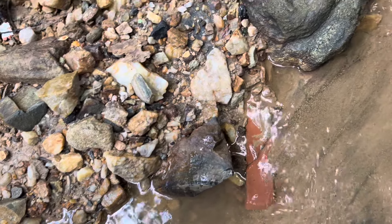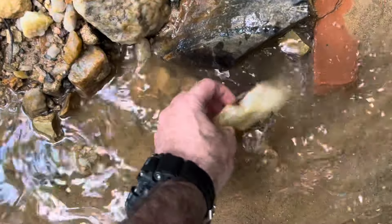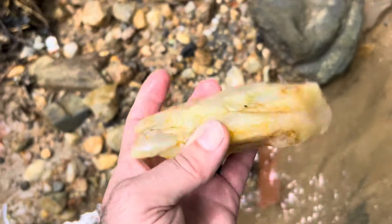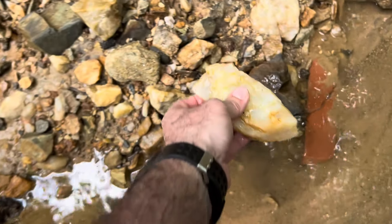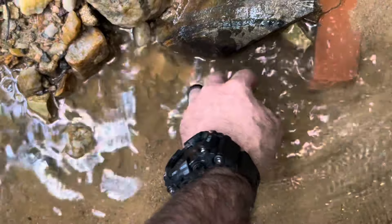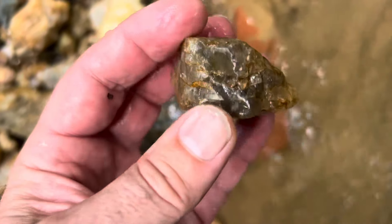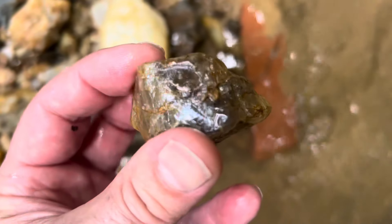Let's see what else I find. That's beautiful, that's really beautiful — that's a keeper. Let's look at this big guy. He's almost ready — I know that'll be beautiful. Oh, that's some pretty smoky quartz, look at that. It's beautiful.